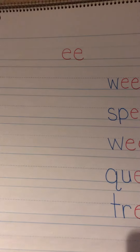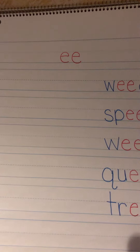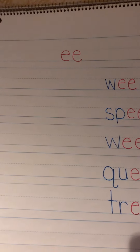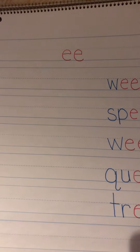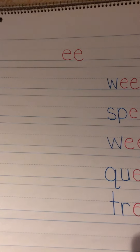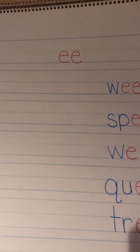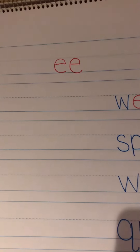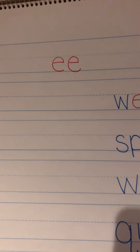The rule says a vowel team consists of two vowels together in a word. Much like a digraph, the vowel teams combine to make one sound. We often explain this saying: when two vowels go walking, the first one does the talking and it says its name, EE.